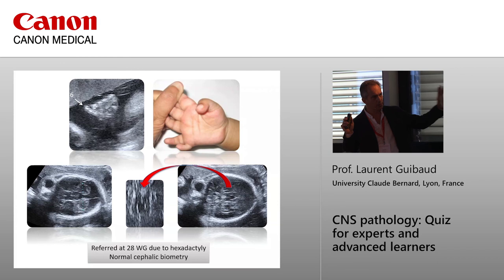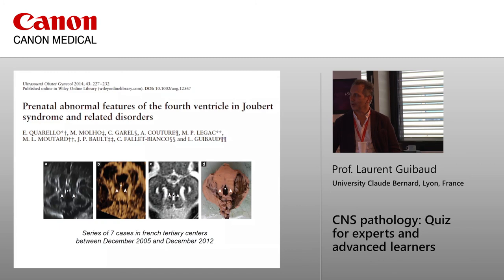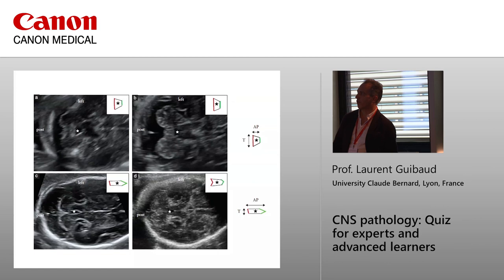We published in 2014 this article saying it is easier to make the diagnosis just by looking at the fourth ventricle. The AP diameter of the fourth ventricle is smaller than the transverse diameter, and because of the elongation there will be a deformation characteristic of the molar tooth sign — and that's it. Thank you.